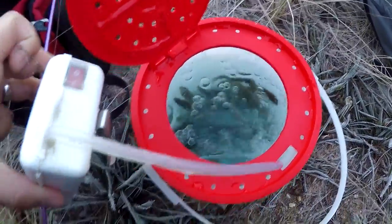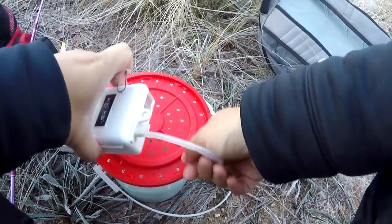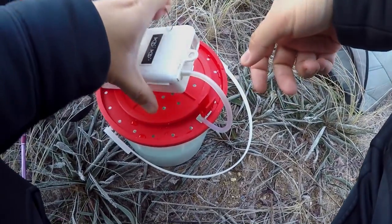For bait, let me quickly show you guys — we got our mummy chogs, also known as killifish. That's what we'll be using today. I got three dozen here, and we're going mainly for chain pickerel. I'm going to hook them through the mouth. Hopefully we'll catch some fish — we will see, I'll keep you guys updated.